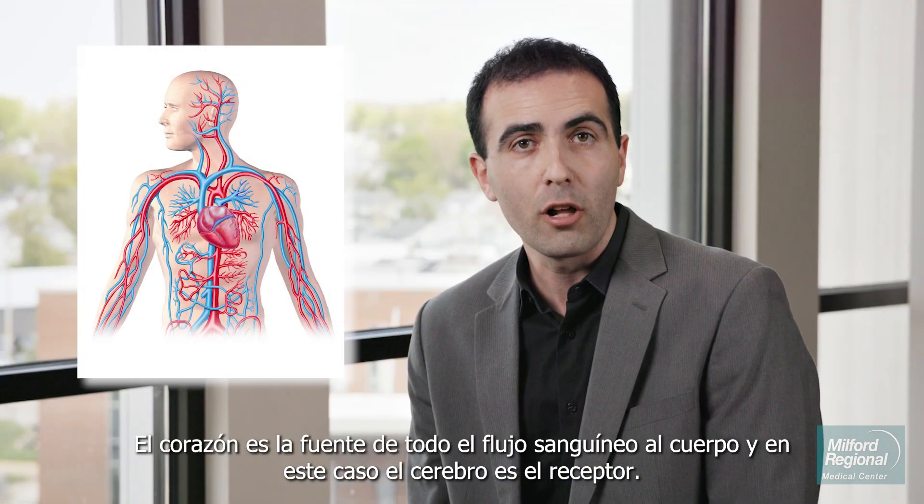The heart is the source of all blood flow to the body, and in this case, the brain is the recipient.